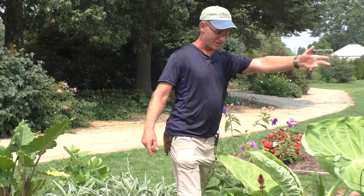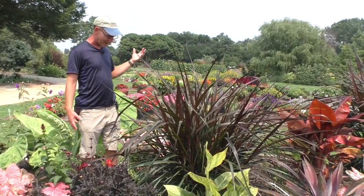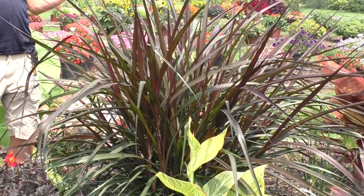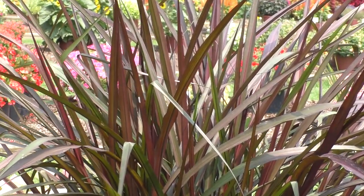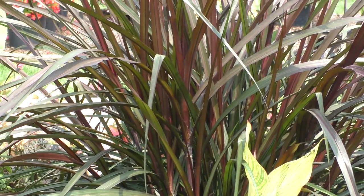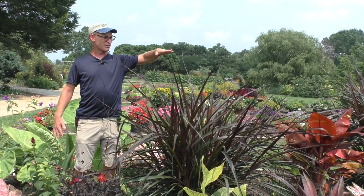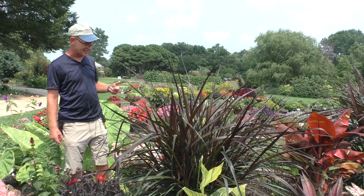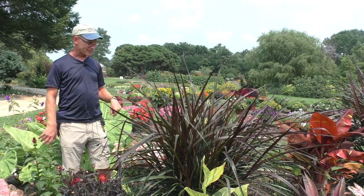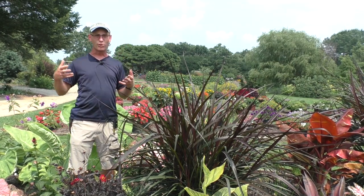Another grass over here is one of our Pennisetum purpureums. There are a bunch of these available — over the years we've grown one called Prince, and there are a couple of different Princess selections. One I really like is Black Stockings, though I can't keep it through winter reliably outside. But super fast growing: planted at 10 to 12 inches in late May, it is now up to about five feet. Black Stockings gets up to eight to ten feet tall. These dark foliage grasses fill in so quickly and add wonderful texture. That's some of what I love about tropicals — the boldness of the foliage.